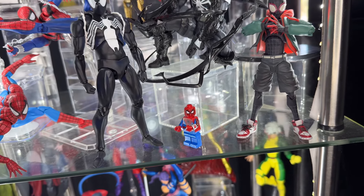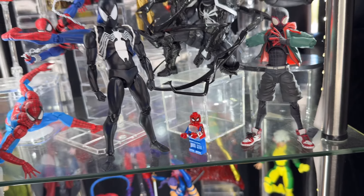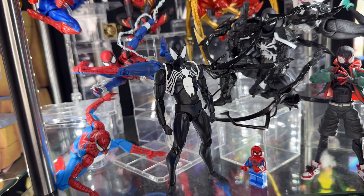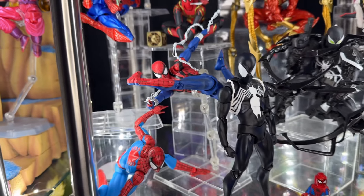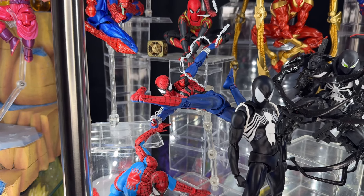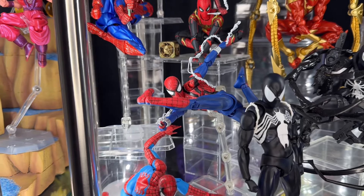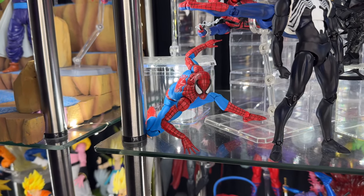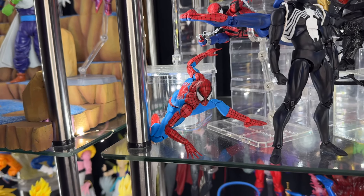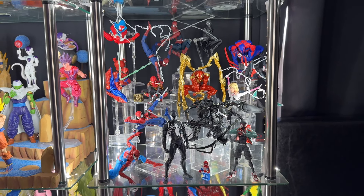I saw the Lego Spider-Man once on JS Collects' video and just had to have it — it's hilarious but I like it in the display. Here we have the Mafex Symbiote Spider-Man — one of my favorites. Here we have the Ben Reilly — also Mafex; he recently reissued. I'm super happy to finally have him because he'd been selling for $400 for so long. And then here we have the Mafex classic Spider-Man — the newer version with the brighter colors. That's my Spider-Verse collection.